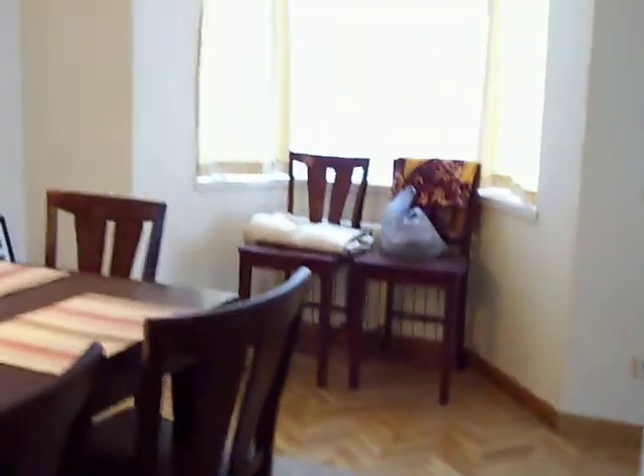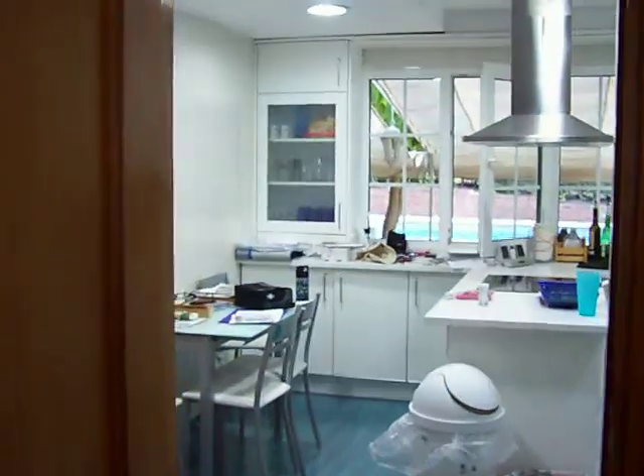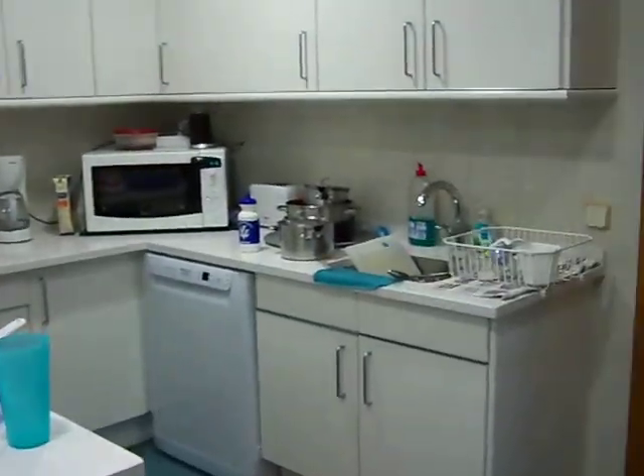Up into the dining area. Another bay window. Here's the kitchen. Like I said, we just ate, so it's messy.